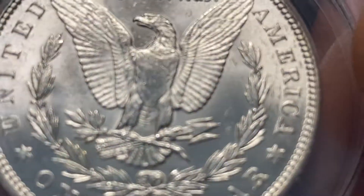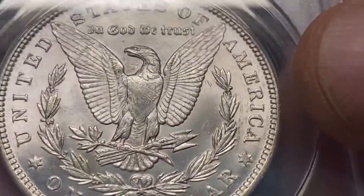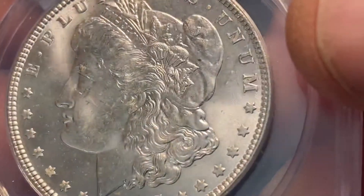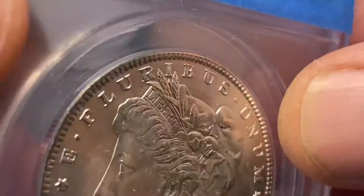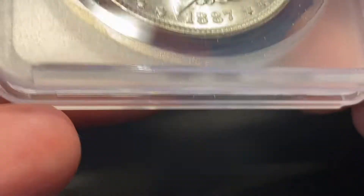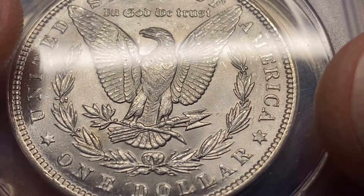It's an '87 Philly. Great luster. The front looks good though. When they judge these, they don't really look at the back as much as they do the front — they look at four tells on the back. I'm going to go with MS-62 on this one. It could be better, but a little smooth there.